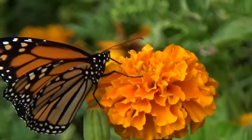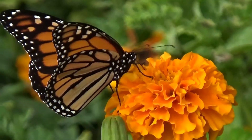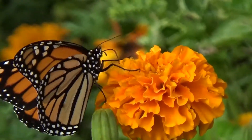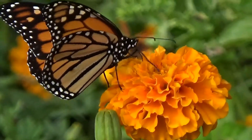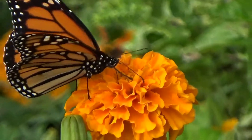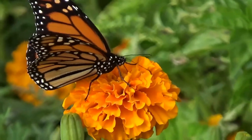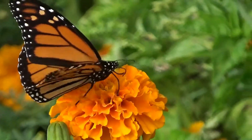Look at them go in after the nectar — that long tongue. I apologize for lack of steadiness. Got a pretty good amount of zoom here, freehand.